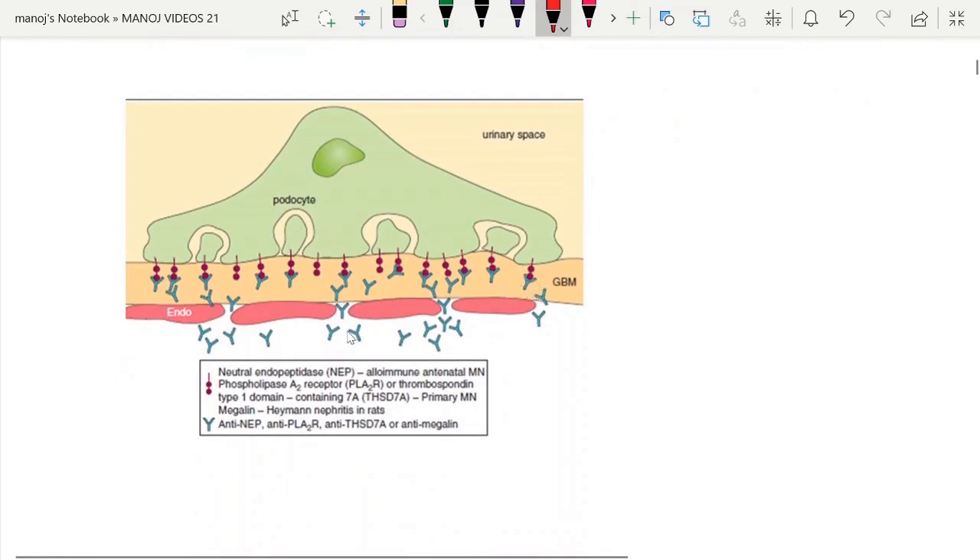There is a small diagram showing the location of antibodies related to primary membranous nephropathy — anti-PLA2R and thrombospondin type-1 domain-containing 7A (THSD7A). These antigens are located over the endothelium, basement membrane, and epithelium.